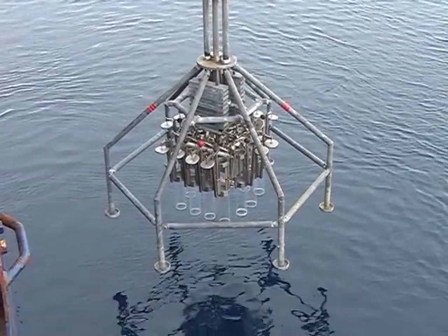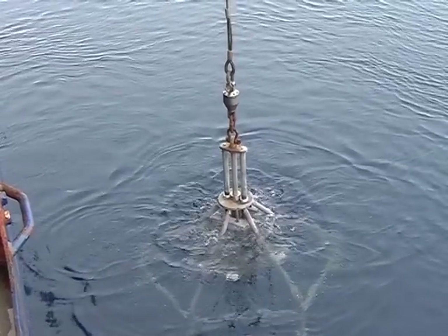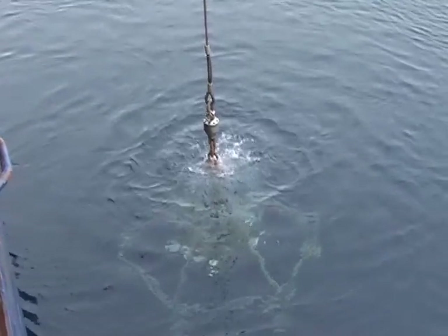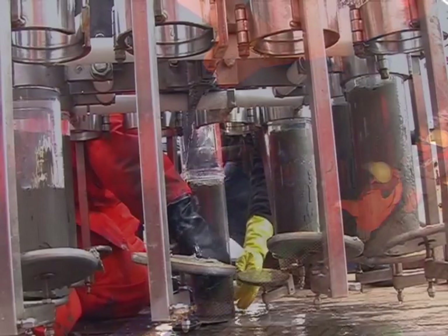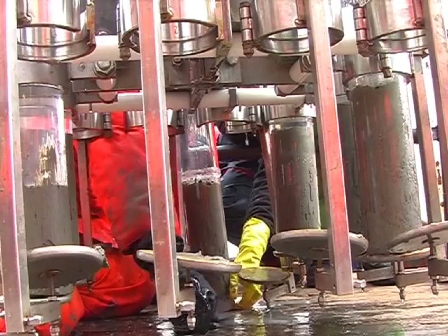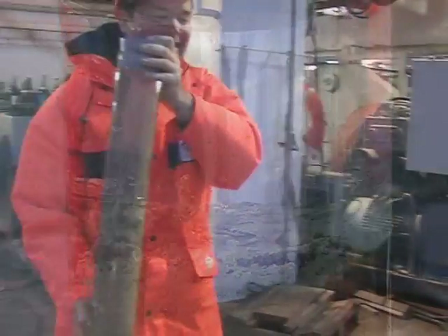The multicorer is an excellent device for collecting meiofauna, including benthic copepods. When it touches the seabed at 5000 meters depth, the 12 plastic cores are gently pushed into the sediment. The undisturbed sediment surface contains most of the meiofauna organisms. The sediment is preserved for our analysis.